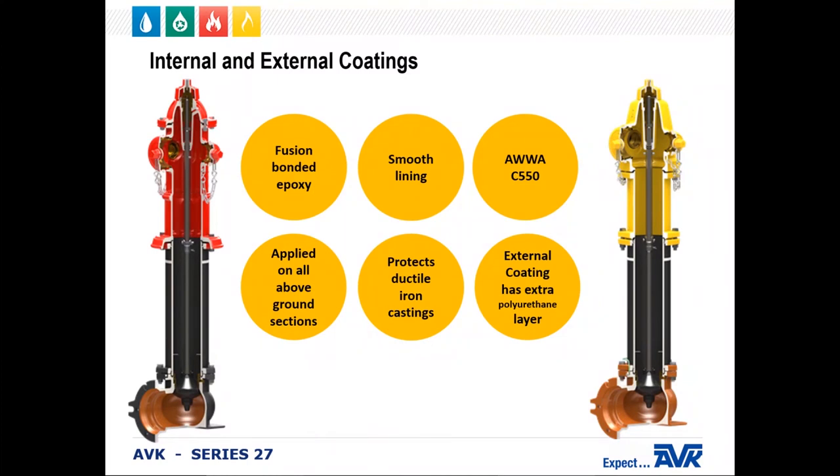In addition, all hydrants' upper barrels have a polyurethane layer of paint. This is to provide the correct color as required by the customer and to provide another layer of corrosion protection.